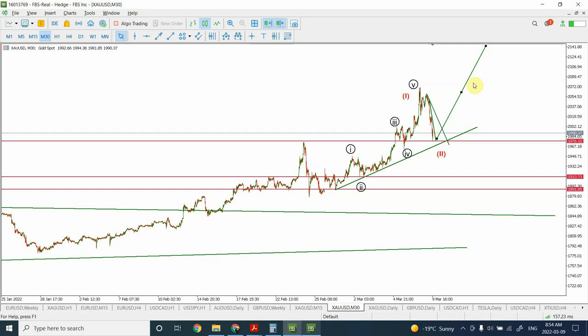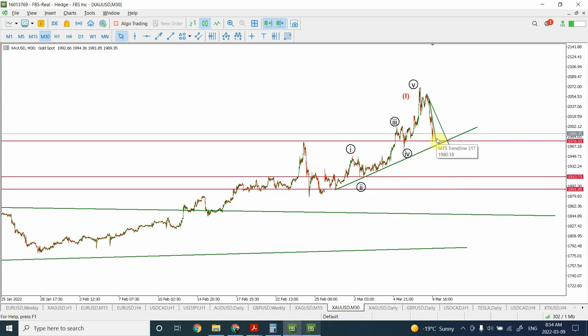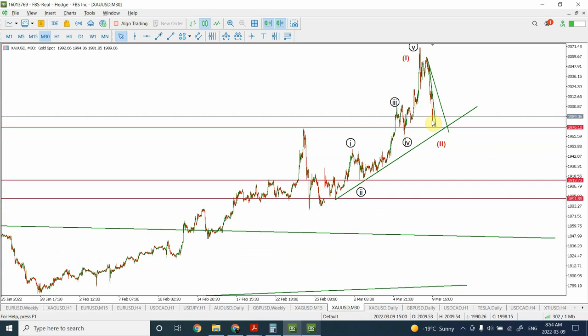I am absolutely bullish on gold. For people interested in gold, today is the best chance to get into the long-term trend, because we have seen an impulsive wave starting from here and a correction as well. Note that this correction is falling at 50% of the impulse move and is also falling in the wave 4 of a previous degree — all of these things indicate we are very close to finding support in prices.